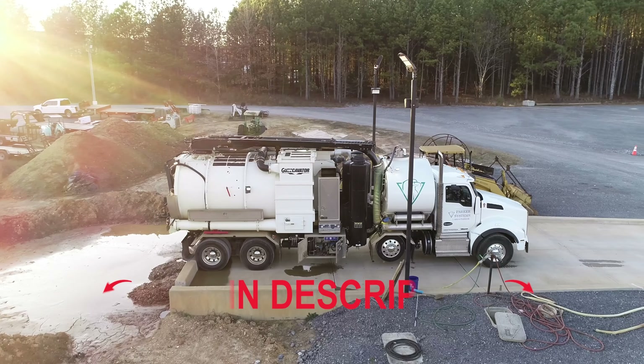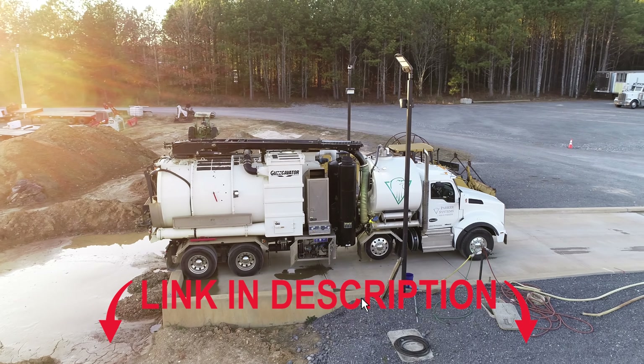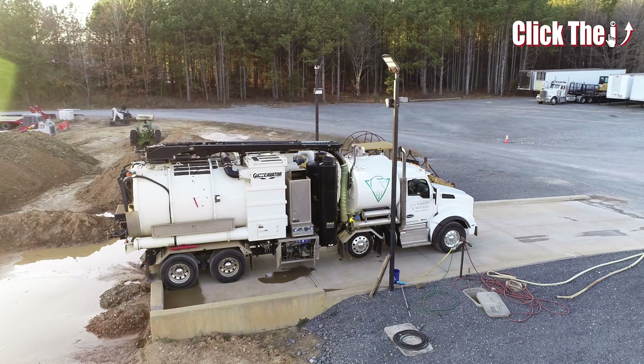Speaking of hydro excavation equipment, we did recently put a video up about the vac truck and all of its great uses.